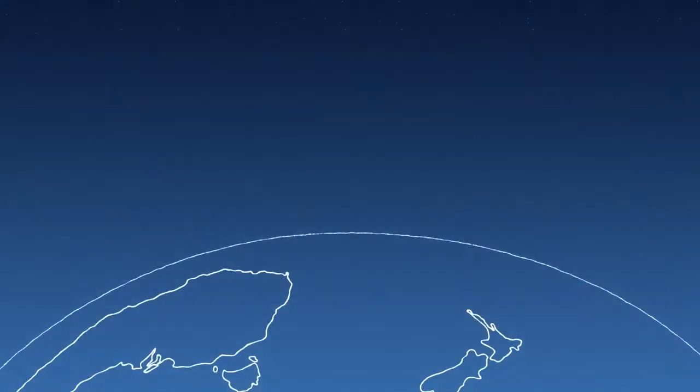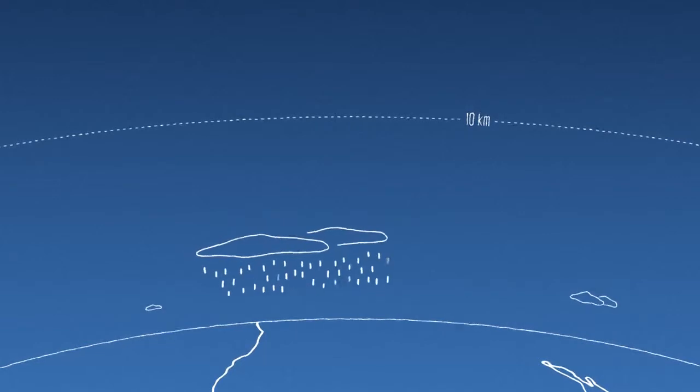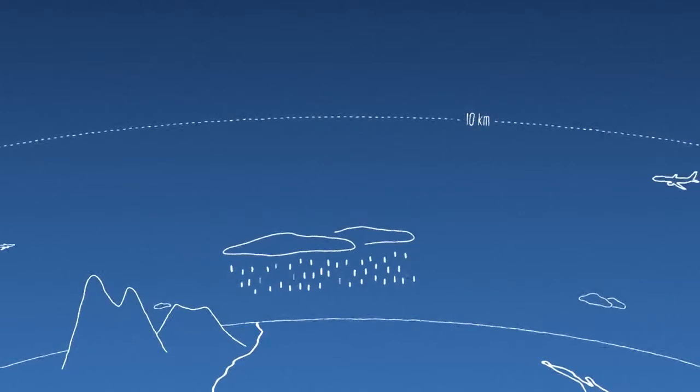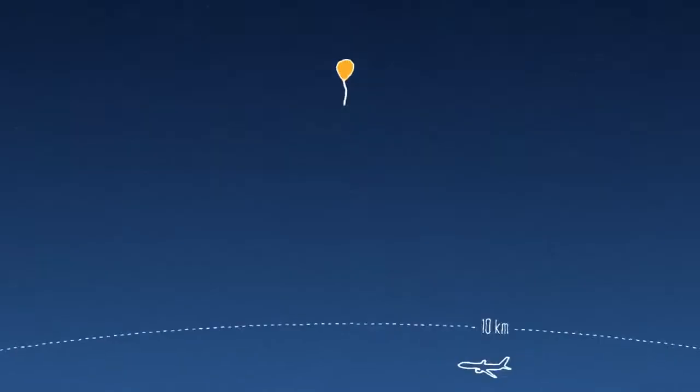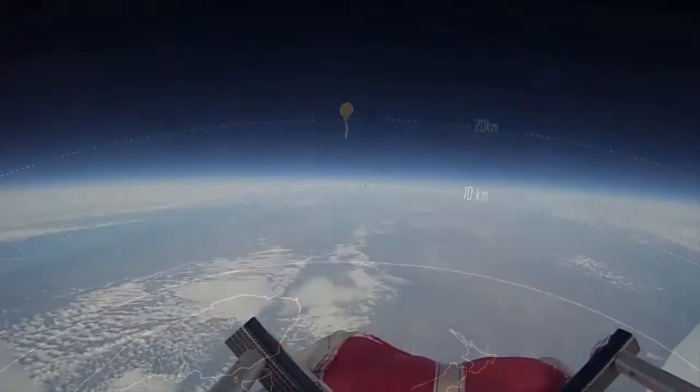Here's the surface of the planet. From here, right up to about 10 kilometers, this is where rain happens, this is where mountains are, and pretty much all aircraft fly down here. Our balloons are up here, right around 20 kilometers — we're actually in the stratosphere.